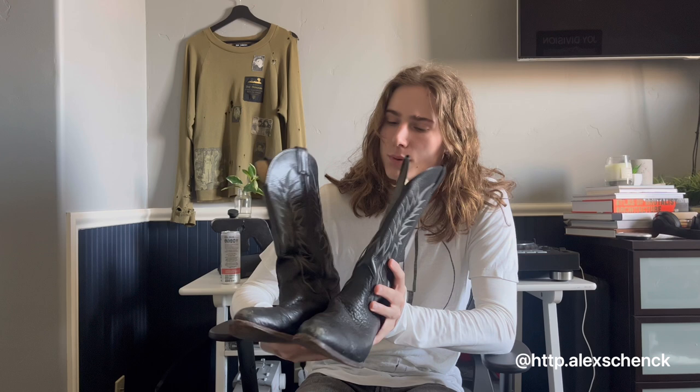I do recommend wearing bigger pants with these because if you don't, the shaft of the boot is going to pop out and it's going to give this weird square, like Minecraft effect. But yeah, these are a great pair of boots, good distressing, and amazing leather quality. Extremely soft and they're very comfortable.